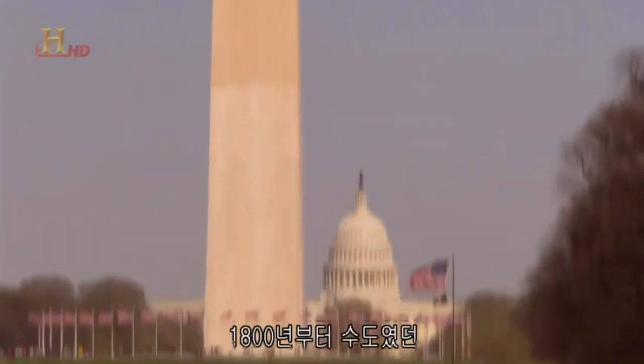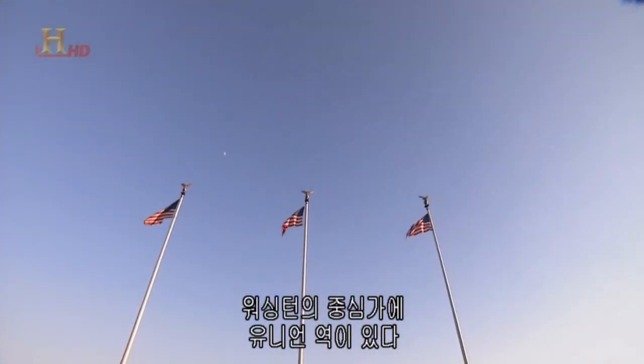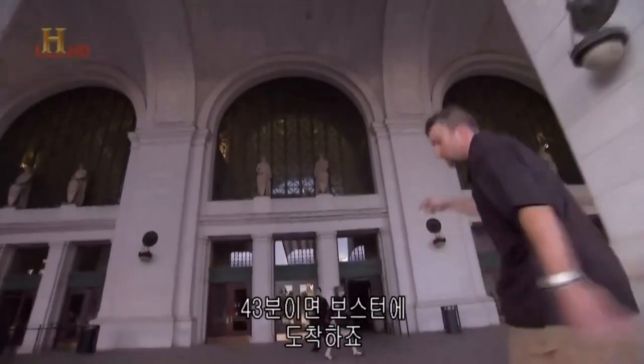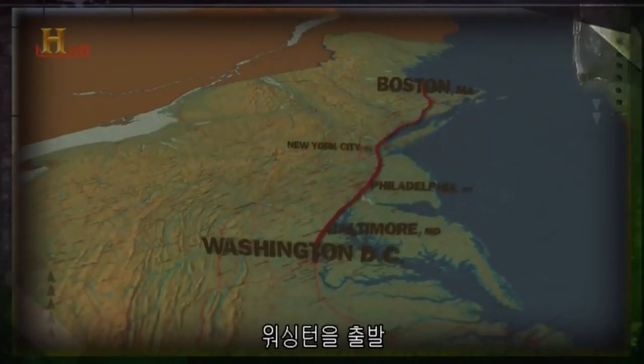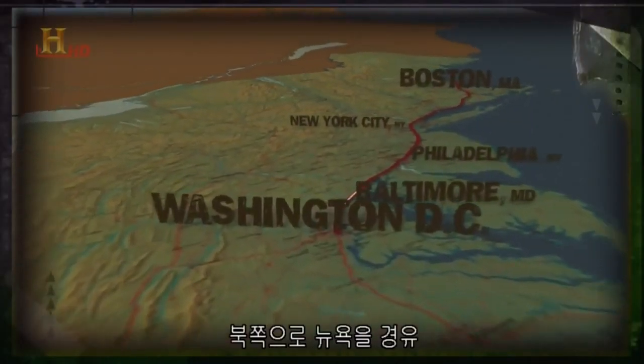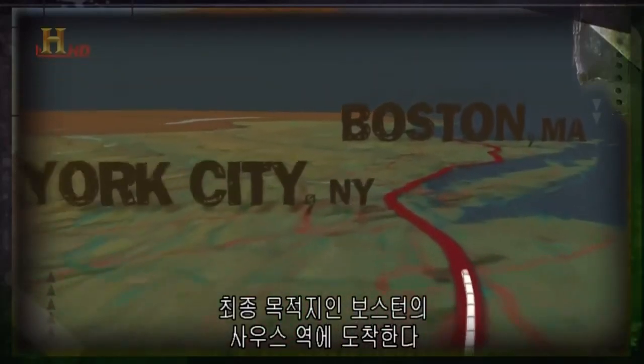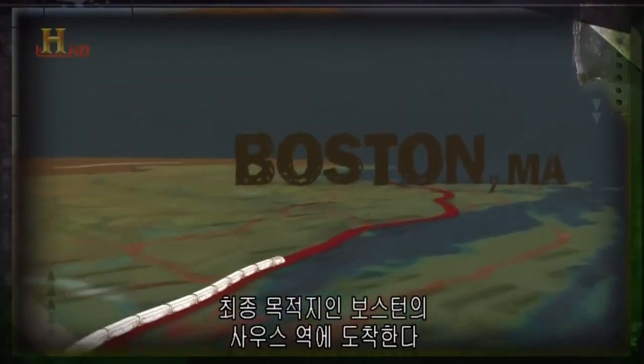The journey starts here in Washington DC. In the heart of America's capital since 1800 sits Union Station. It takes six hours and 43 minutes to get from Washington to Boston on the Acela. From Washington DC it's northbound for the bright lights of New York City, then on to South Station in Boston — the Acela's final destination.